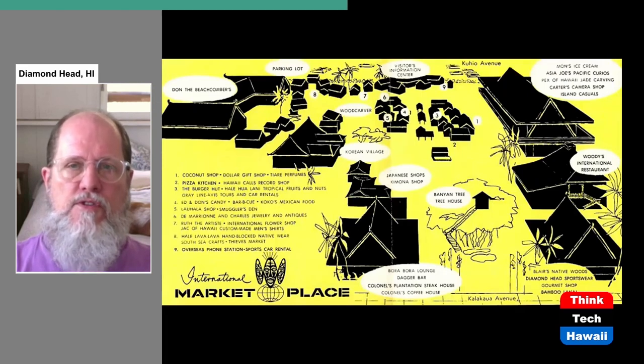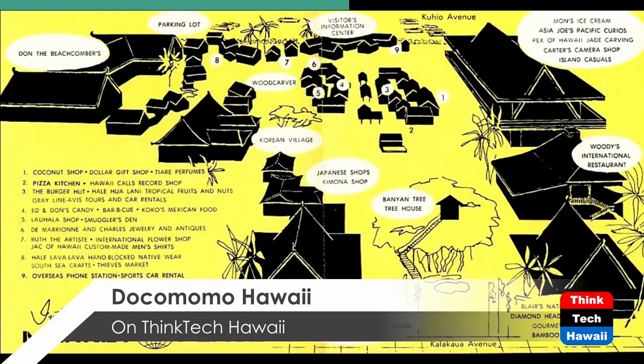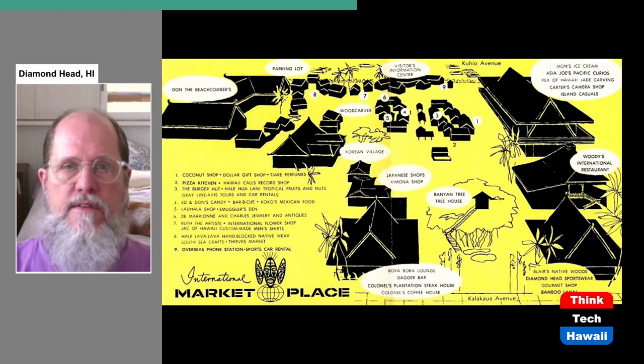Here's a map of the original International Marketplace. If you look closely, you'll see not only things with Hawaiian, Polynesian, or Pacific names, but also an Asian area — there's a Korean village and a Japanese area. The architecture was varied, incorporating a lot of mid-century modern aspects, but it was also supposed to be like a little fantasy theme park.